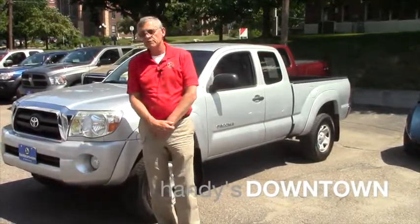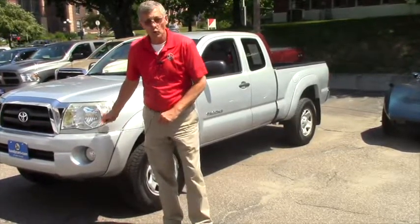Hey Dan, it's Mike over at the Indies. I just wanted to show you this '06 Tacoma that we have here. I'm going to tell you what, one of the best features of the vehicle is it's less than $15,000 — we'll put you into it.